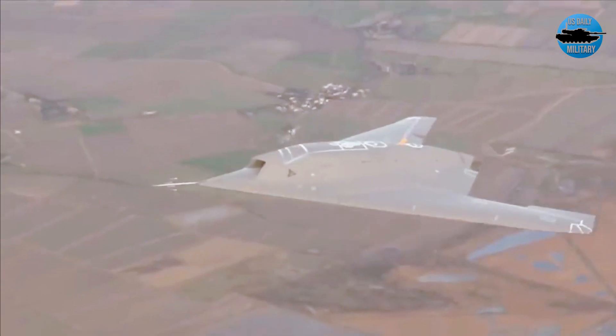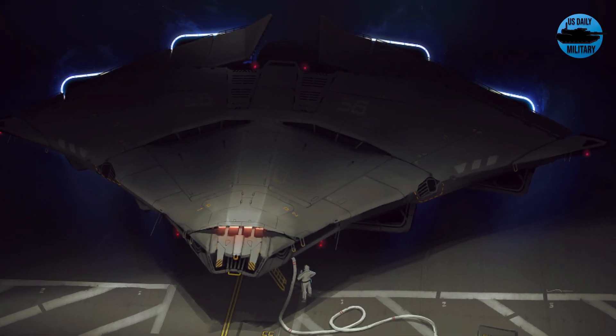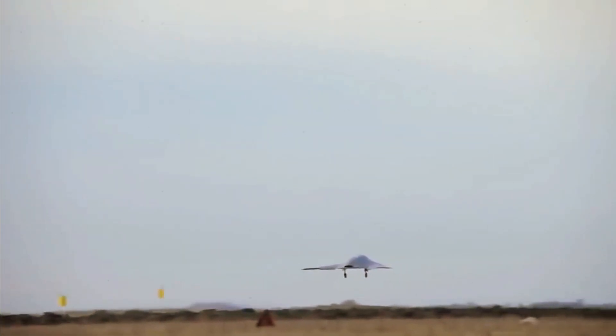However, Turkey still faces many challenges and uncertainties in developing its stealthy UCAV program. Whether the Anka 3 will be able to achieve operational success remains to be seen.